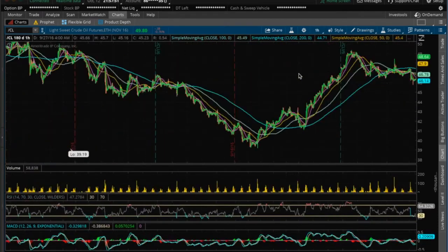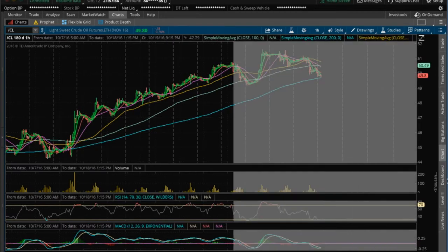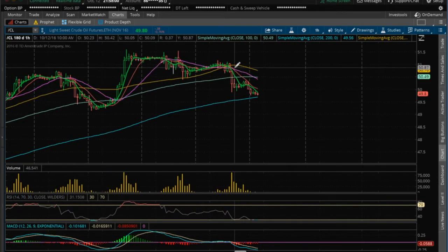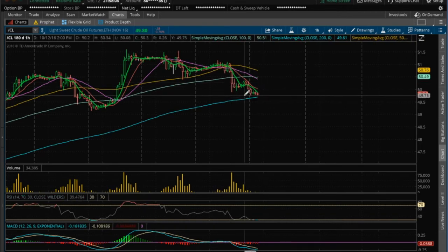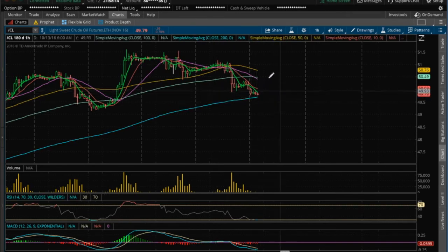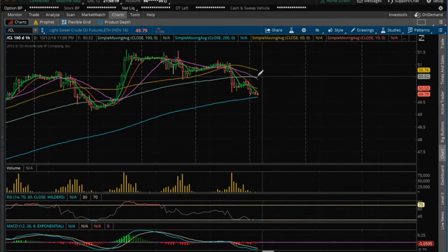Bulls are just trying to cool down, gather some strength, and move back up. On the hourly, once we lost the 20 MA — which pretty much coincides with that break to the downside on the inside candlestick on the daily — we've had some more downside. Watch how it reacts to the 200 MA currently at 49.69, and watch a backtest of the 20 MA resistance, this purple line. If it rejects from there, expect more downside.